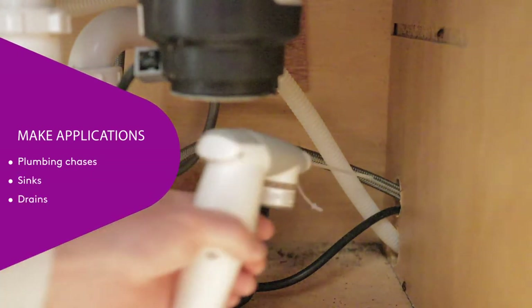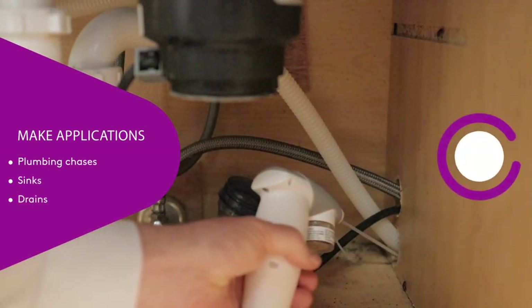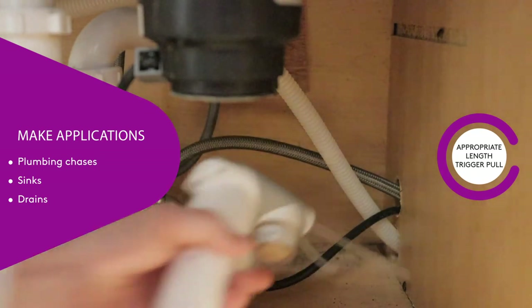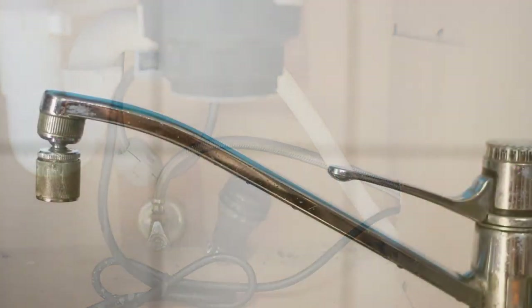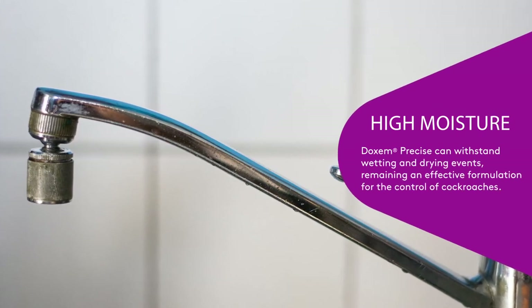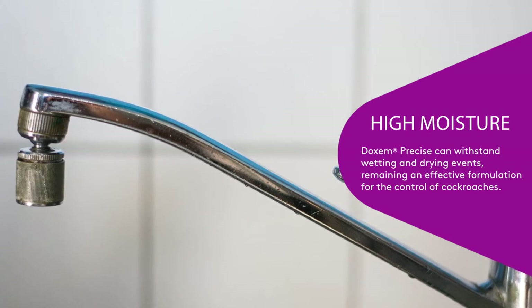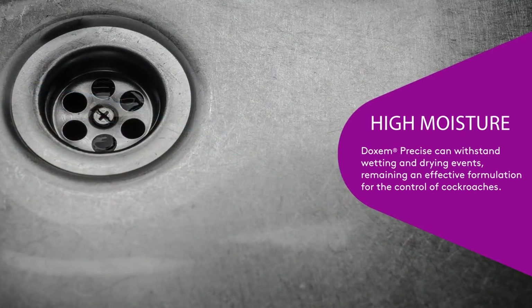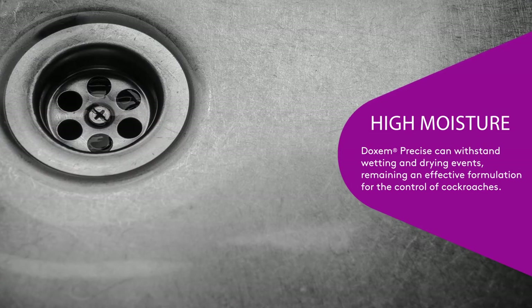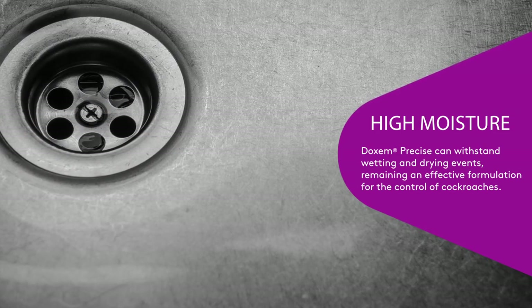Make applications of Dachshund Precise into plumbing chases and crevices around sinks and drains with an appropriate length trigger pull. There are many places around a kitchen that get wet or collect water. Dachshund Precise is a great option for use in these high moisture, high humidity areas, as it can withstand wetting and drying events, remaining an effective formulation for the control of cockroaches.